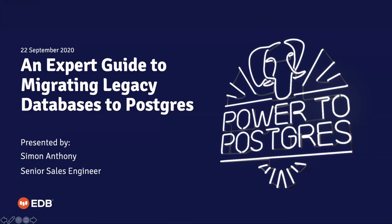Good morning everybody. My name is Damian Coyle and I'm a strategic account exec at EDB. I'll be your host today for our webinar: 'An Expert Guide to Migrating Legacy Databases to Postgres.' I'm joined by Simon Anthony, a pre-sales engineer with EDB, who will be conducting the majority of the presentation. This session is being recorded and we'll share the recording and slides after the broadcast. Lines are muted — submit questions in the question panel. Today's session is one hour, with approximately 45 minutes of presentation, and we have prizes for the first five questions.